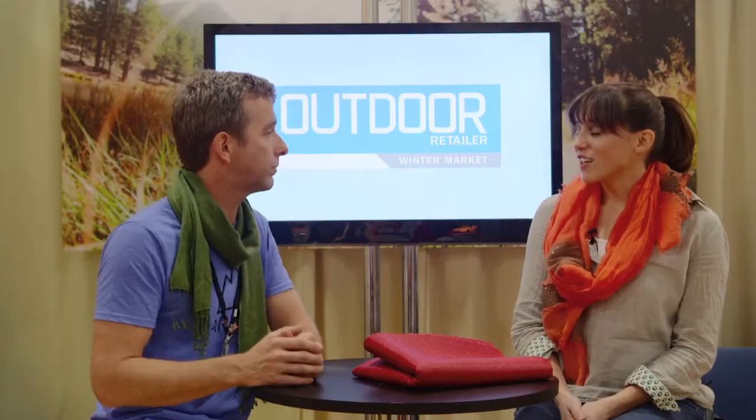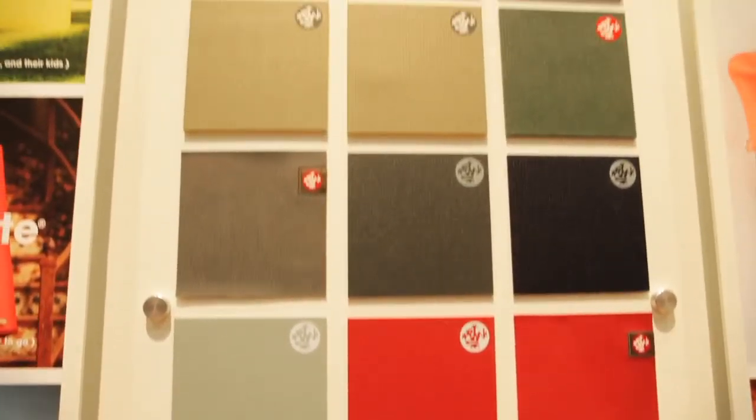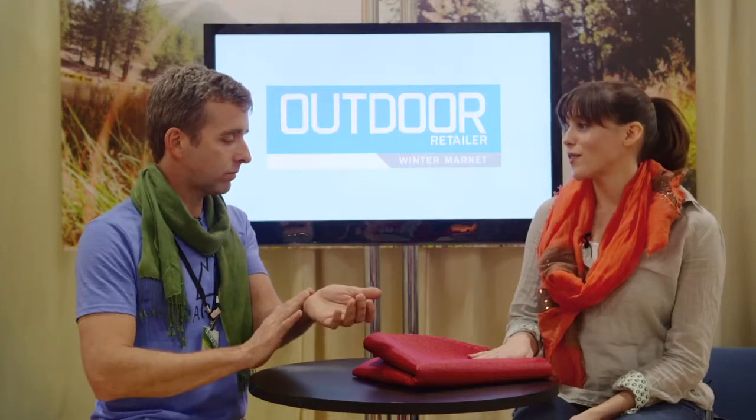With Manduka, what are you excited about? What's new? What's happening for 2013? We have a lot of new colors coming out for spring 2013, which includes this color right here. It's called Pulse, and it's in one of our yoga mats — that's our travel yoga mat.